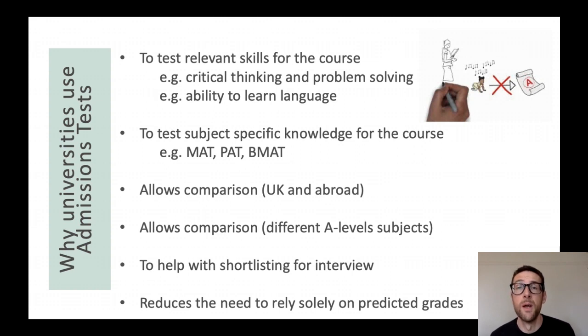Also, for some courses you might need subject-specific knowledge as a building block to succeed on the course. So you've got the MAT which tests your mathematical ability, the PAT which tests your physics ability, and the BMAT for the medical courses — all building blocks that you need to be able to do well on the course.